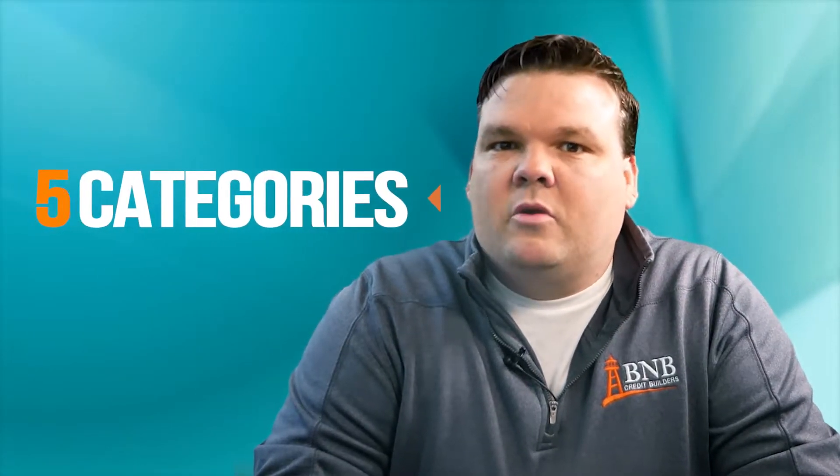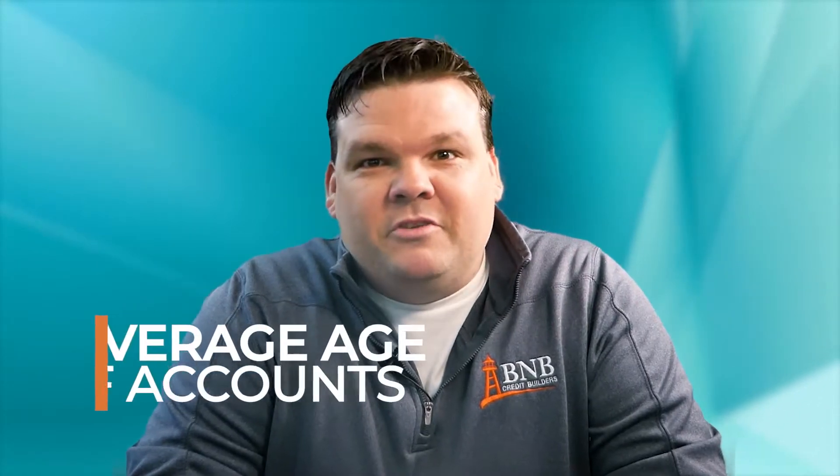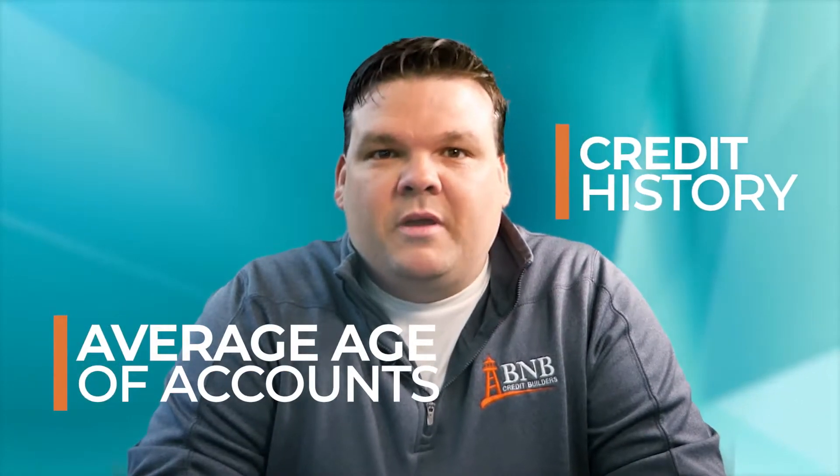This video is going to help you understand one of the five categories that affect your FICO credit score. This category is called average age of accounts, or credit history. If you've ever wondered how the history of your credit affects your credit score, hopefully this video is going to help you understand.